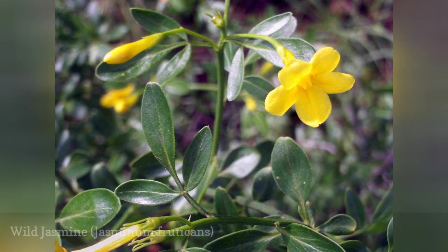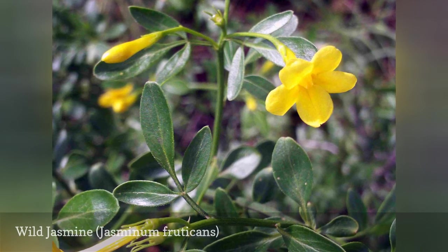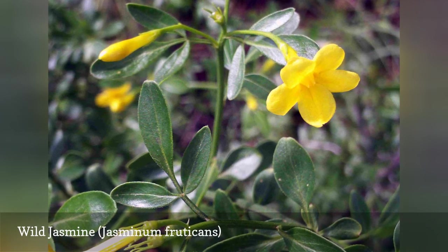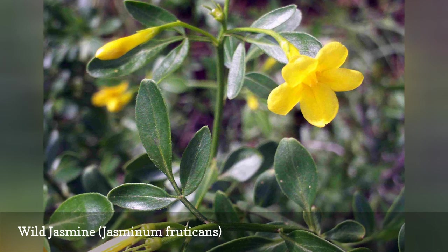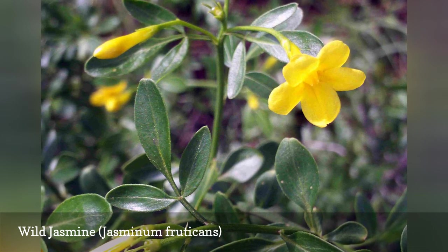Wild Jasmine, Jasminum fruticans, is sometimes categorized as Jasminum odoratissimum or Jasminum floridum. This evergreen plant — or semi-evergreen in cooler climates — produces clusters of deep yellow blooms from spring through summer. It makes a great low evergreen ground cover or hedge, or it can be used to cascade over a fence or wall. It grows relatively slowly and is resistant to drought and pests.